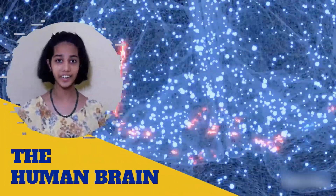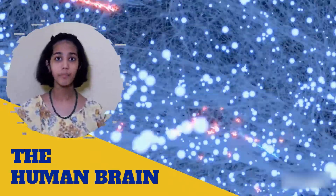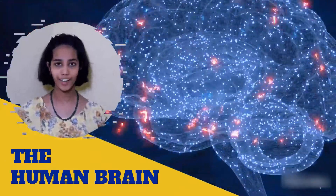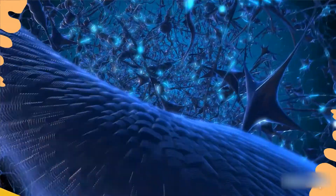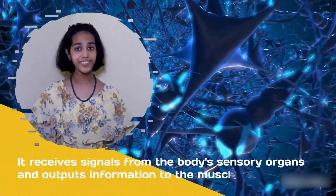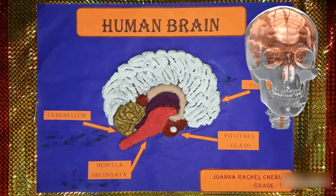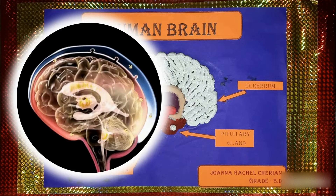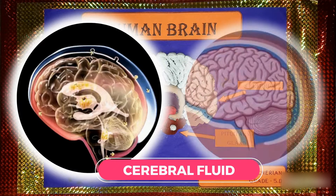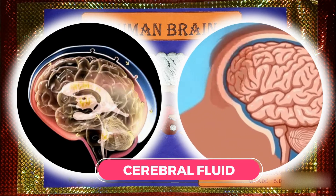The human brain is the central organ of the human nervous system. It is one of the largest and most complex organs in the human body. It receives signals from the body's sensory organs and outputs information to the muscles. The brain is enclosed inside the hard bony skull, and the space between the skull and the brain is filled with a clear liquid called cerebral fluid, which acts as a cushion and protects the brain from shocks, jerks and bumps.